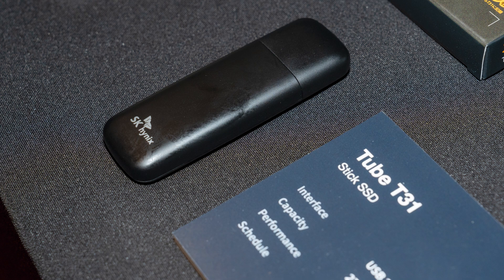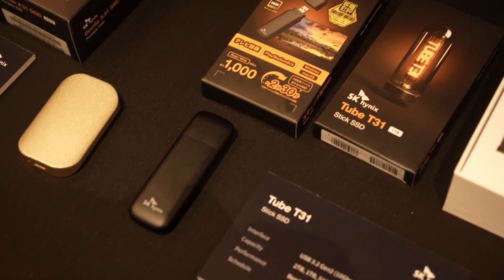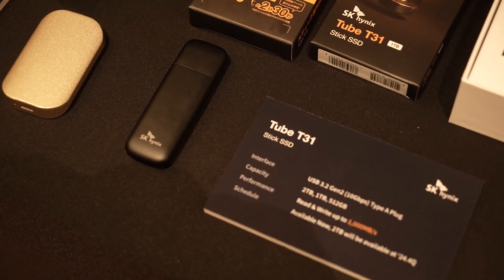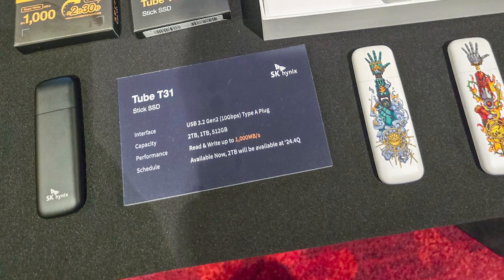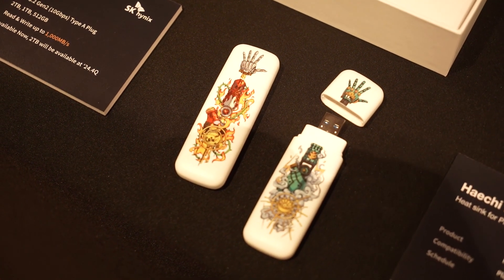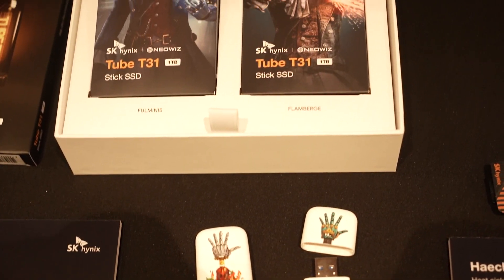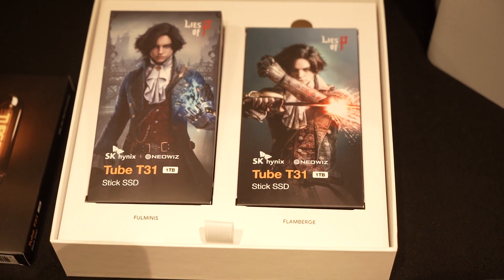If you're looking for a quick and speedy USB stick, then SK Hynix has you covered too. This is the Tube T31 — it's literally a flash drive like what we have right now, but it has the speeds of an SSD. Very low latency and very fast transfer speeds within the same form factor as a USB stick. The Tube T31 is available in both 512GB and 1TB variants now, but the 2TB model will come soon. And if you want something fancier than just a black USB stick, there's a special edition of the Tube T31 made in collaboration with the game Lies of P, available in one of two designs.